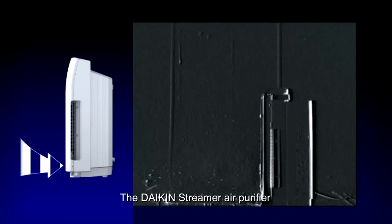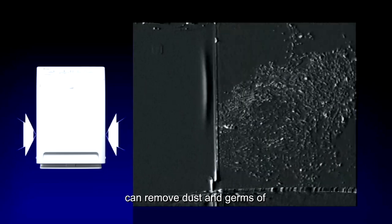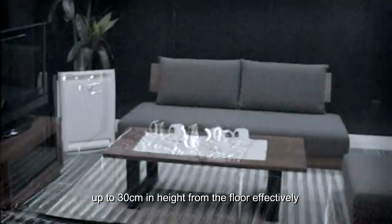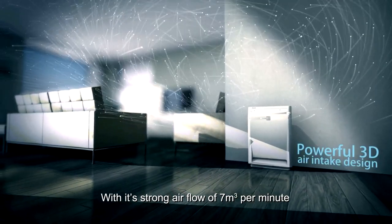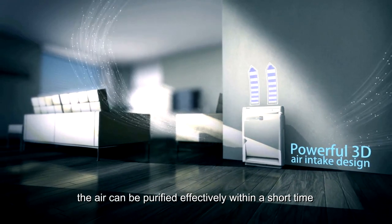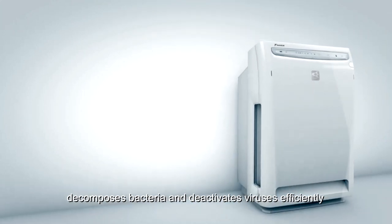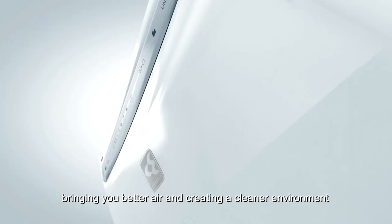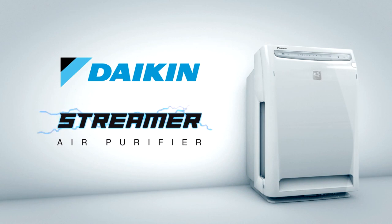The Daikin Streamer air purifier, using its powerful 3D air intake design, can remove dust and germs of up to 30 cm in height from the floor effectively. With its strong airflow of 7 cubic meters per minute, the air can be purified within a short time. The Daikin Streamer air purifier decomposes bacteria and deactivates viruses efficiently, bringing you better air and creating a cleaner environment.